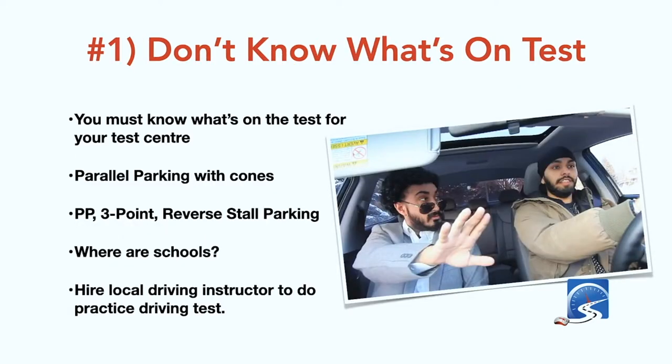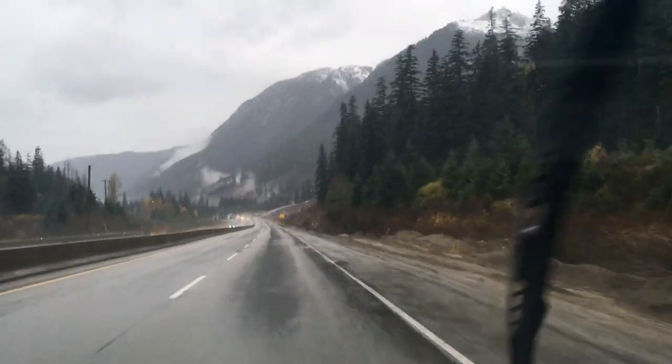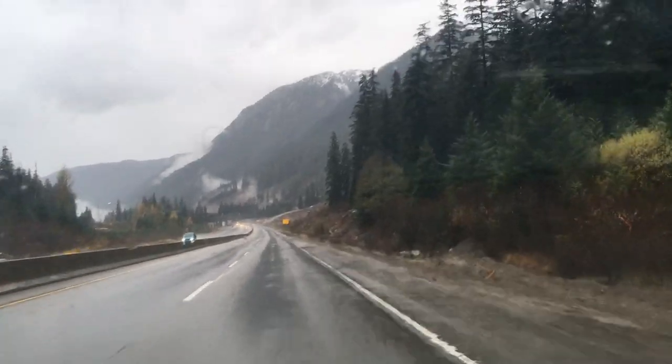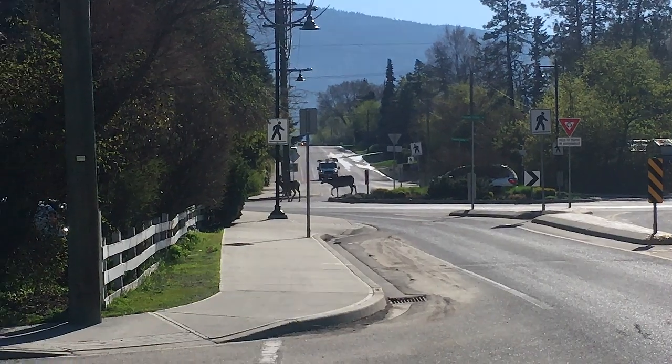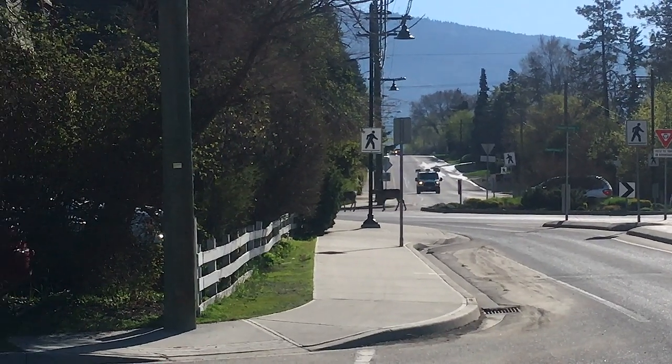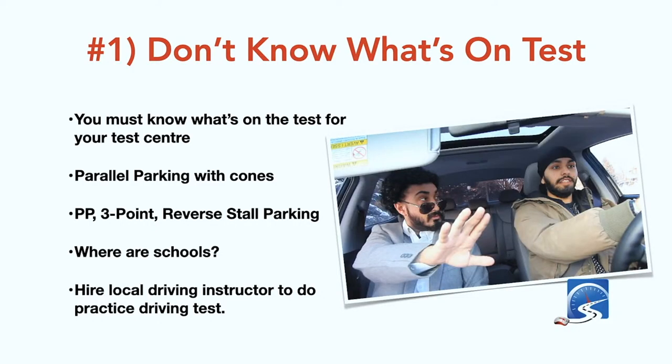The number one reason you're going to fail your driver's test is because you don't know what's on it. You don't know where they're going to ask you to parallel park, whether they'll ask for a three-point turn, where the schools are, whether you're parallel parking on the street or with cones, and you haven't practiced in the test center or backed into the parking spaces at the test center.